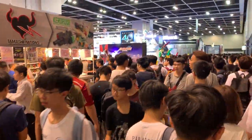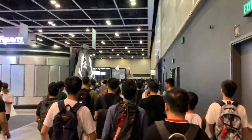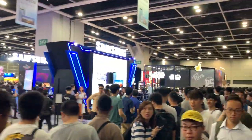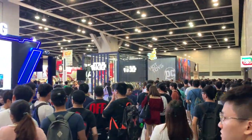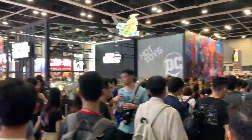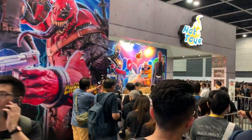The queue started from here — there's a figure there. Running — I can see Hot Toys already. Star Wars Hot Toys. This is a crazy long queue.